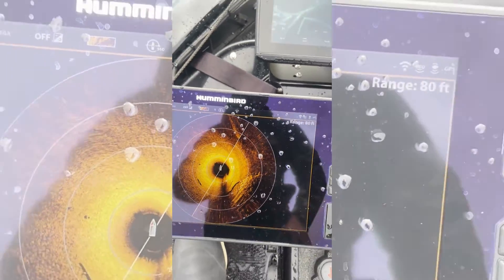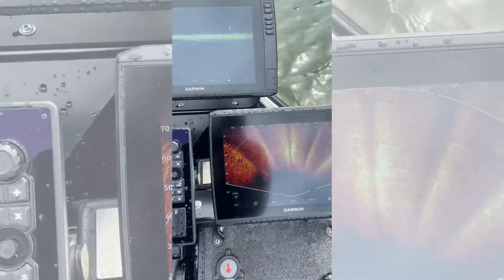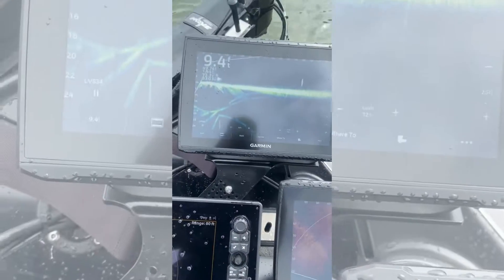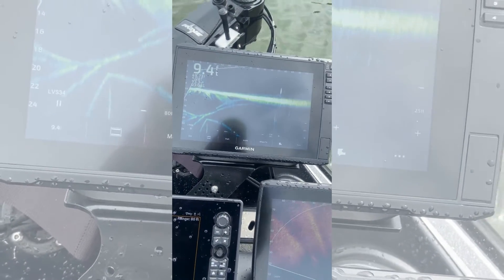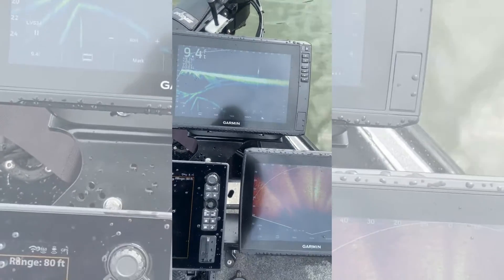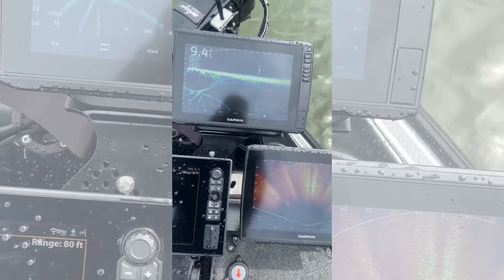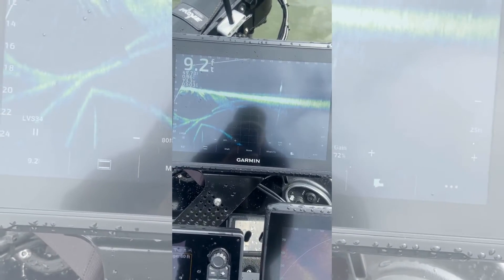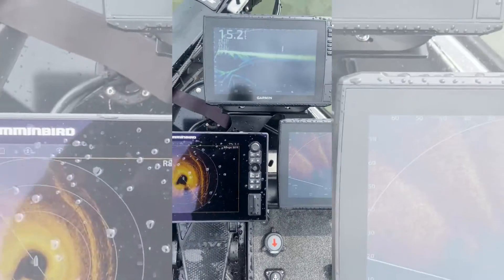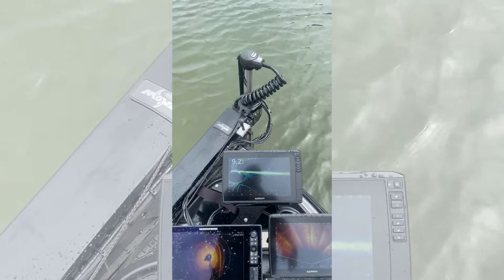You get a little bit of interference on the outer edge but really nothing to write home about. On the live scopes, I'm running a dual LiveScope setup — LVS 34 in perspective mode and LVS 34 in forward mode. Honestly, when I had my Ultrex the last couple of weeks, I was getting some pulsating happening on both screens. With the Move, I am seeing nothing right now — it's crystal clear.